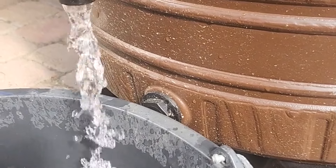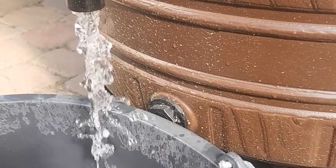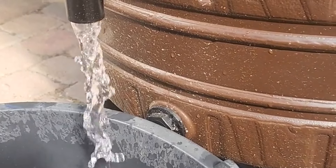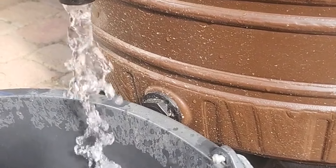Welcome to Garden Bound. Today, we're unveiling a secret water source that can transform your garden — rainwater harvesting. Did you know you can significantly reduce your water bills and ensure your plants thrive at the same time? Let's dive into this sustainable solution.